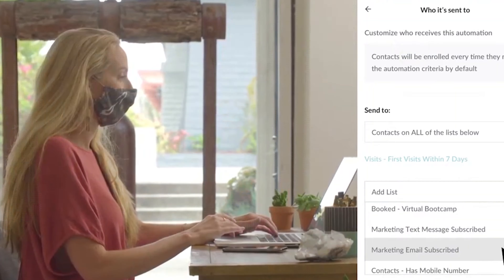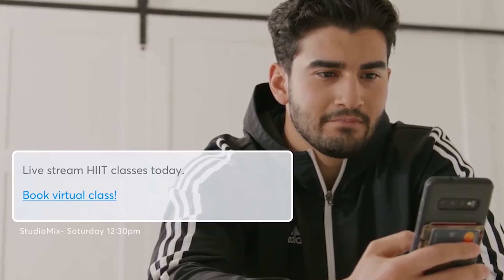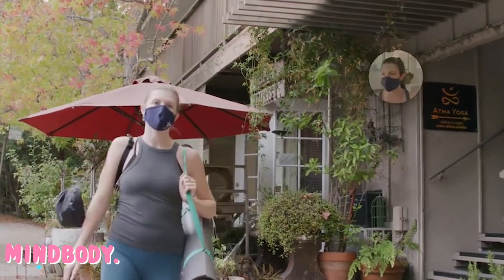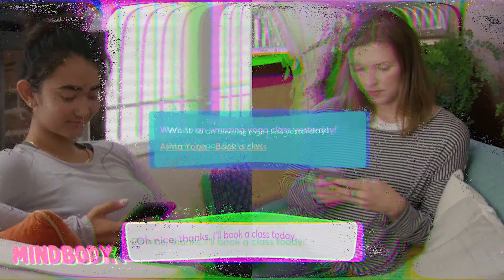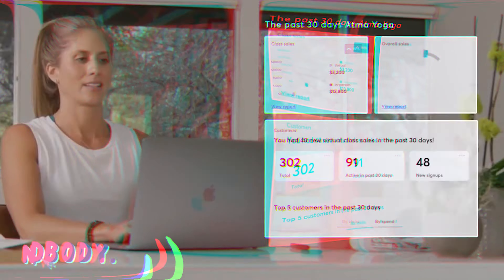Key features: Ability to teach fitness classes online with live stream and on-demand video. Built-in marketing helps you grow your client base. Flexible point-of-sale that allows your client to pay online or in person. Works with your brand image to create a customized app interface your clients will recognize. Allows self-serve instant check-in from members. Intuitive integration streamlines booking and scheduling from any device.